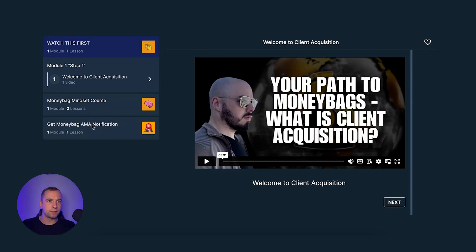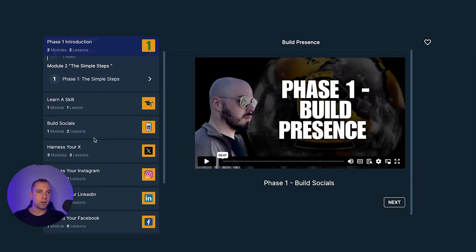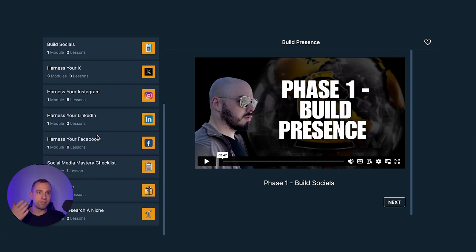You can start from mindset and client acquisition — there are different videos here. Phase one is about learning a skill, building your socials, higherness, Instagram, Twitter, LinkedIn, Facebook — how to use all of these. So the first step I have to do is pick a skill.